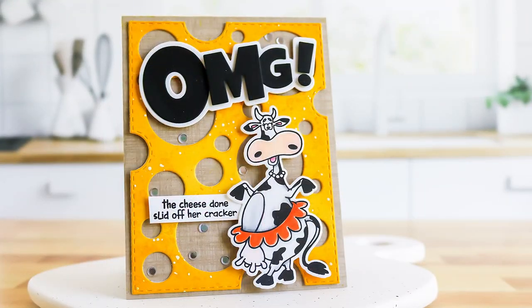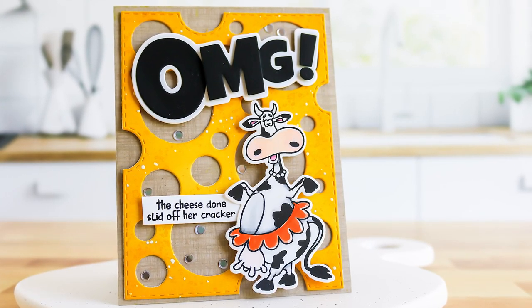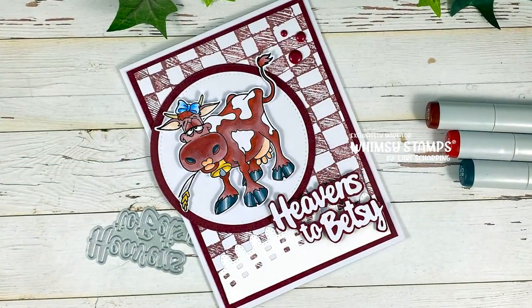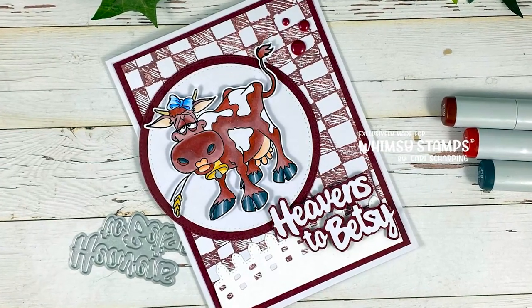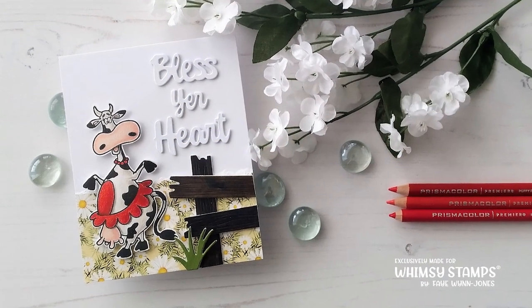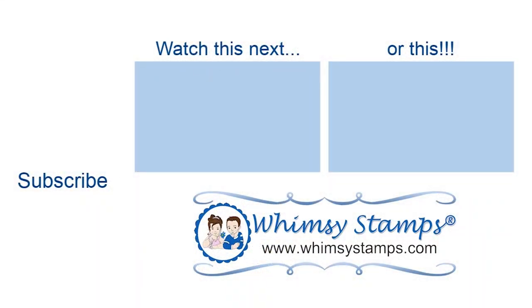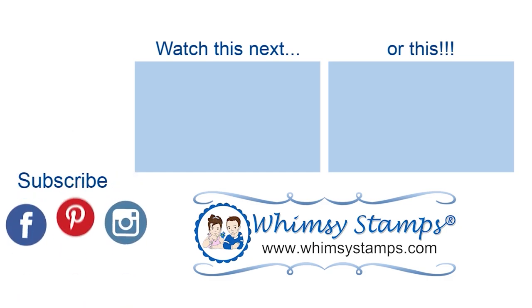Let us know what you think of the new release in the comments below, and if you found the video valuable please hit that subscribe button and give it a thumbs up. You can click the links below to head over to the Whimsy Stamps online shop to browse and shop the new items. Take care until next time — please know how much we appreciate you and the time you spend with us.